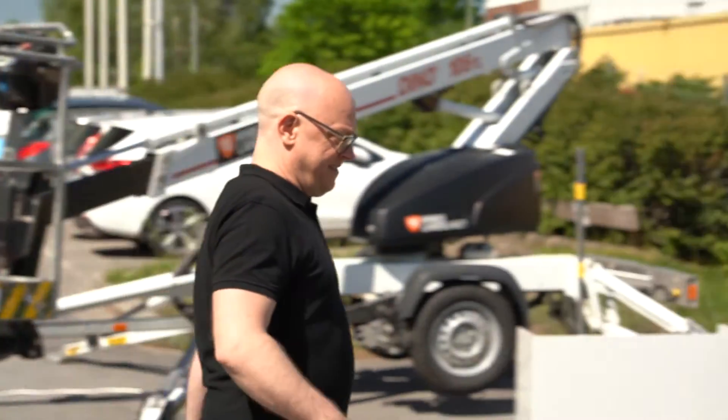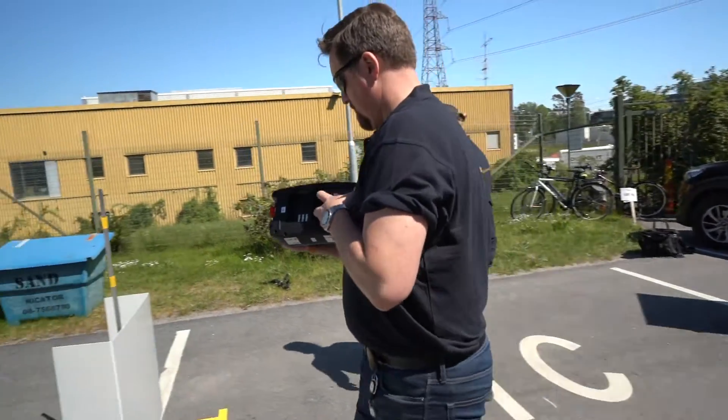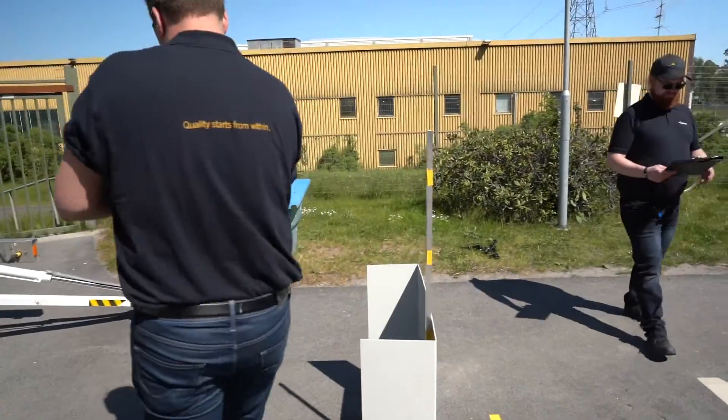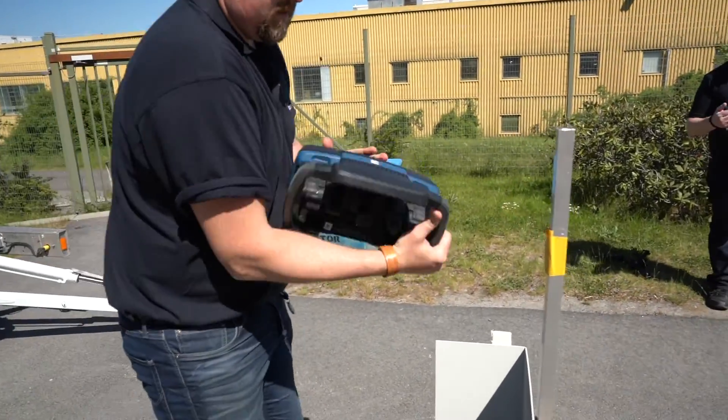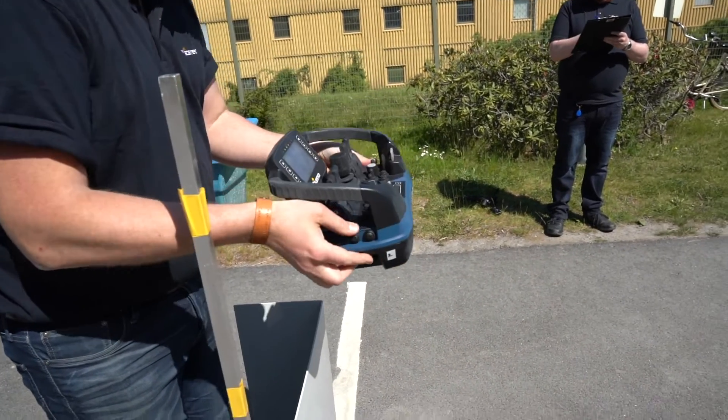From one meter, we dropped the product both in room temperature and as deep frozen right out of the freezer. Then we also dropped the transmitter from both two and three meters, once again on all six different sides of the transmitter.